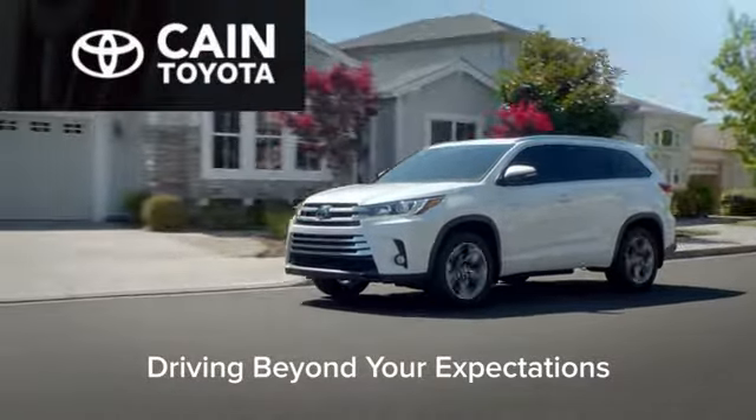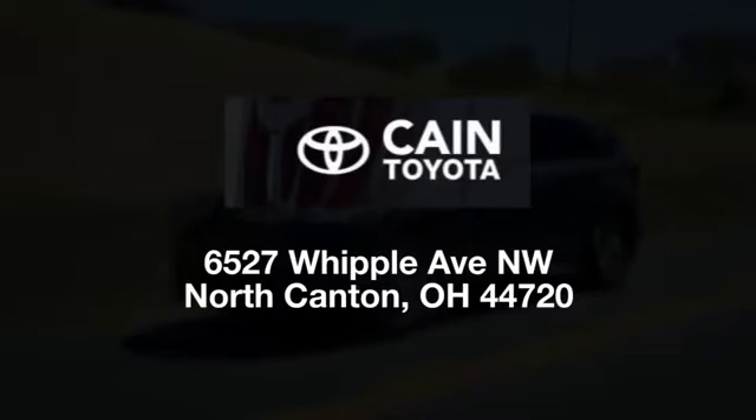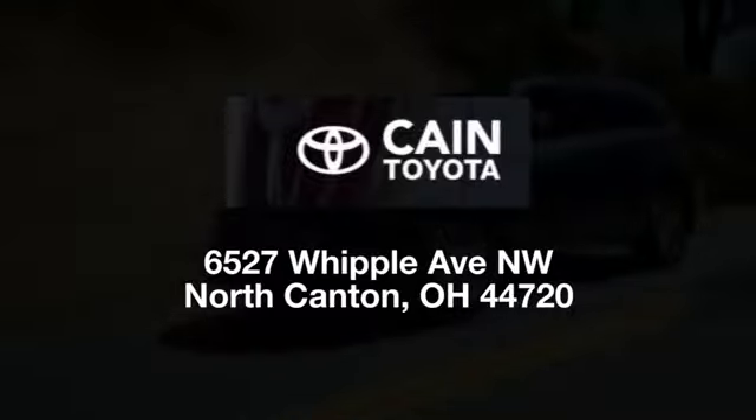Kane Toyota — driving beyond your expectations. We're conveniently located at 6527 Whipple Avenue Northwest in North Canton, Ohio. Just 10 minutes from the Pro Football Hall of Fame.